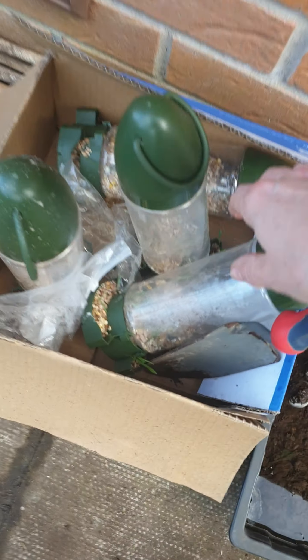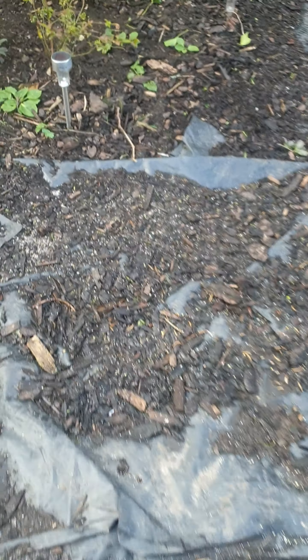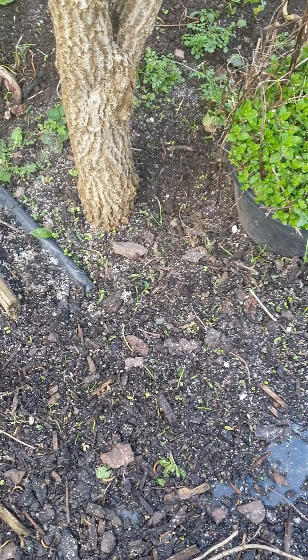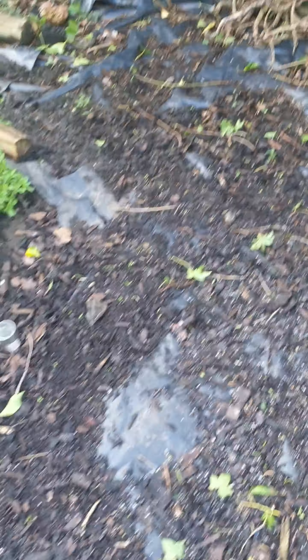I've taken these feeders down because can you see they're growing - I need a different seed. Might end up just using sunflower seeds because I've got loads of stuff growing from the seed I was feeding the birds, and I don't want that. This whole place used to be just lawn, so the last thing I want is grass growing back again.